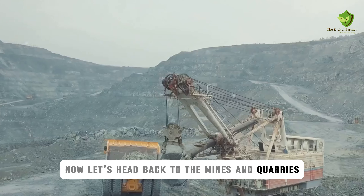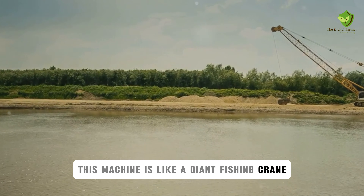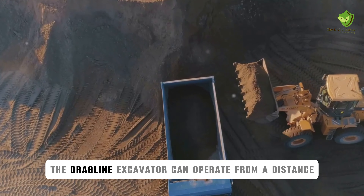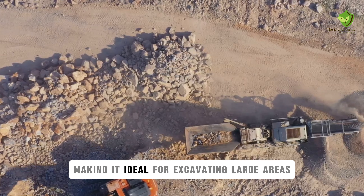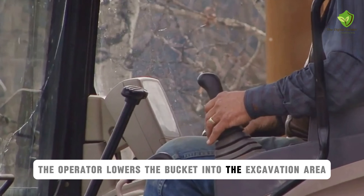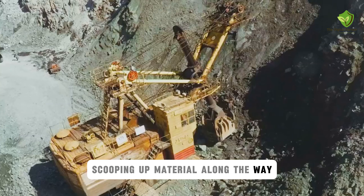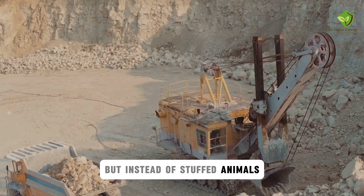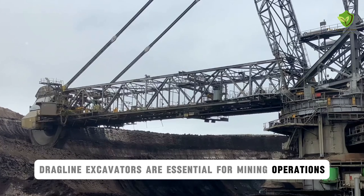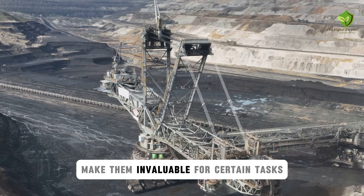Now let's head back to the mines and quarries where we'll find another excavating giant, the dragline excavator. This machine is like a giant fishing crane, using a massive bucket and a system of cables to scoop up earth and rock from a distance. The dragline excavator can operate from a distance, making it ideal for excavating large areas or working in hazardous environments. The operator lowers the bucket into the excavation area, then uses the dragline to pull it back towards the machine, scooping up material along the way. It's like a giant claw game, but instead of stuffed animals, you're winning tons of earth and rock. Dragline excavators are essential for mining operations, dredging, and large-scale earth-moving projects. Their long reach and massive digging capacity make them invaluable for certain tasks.